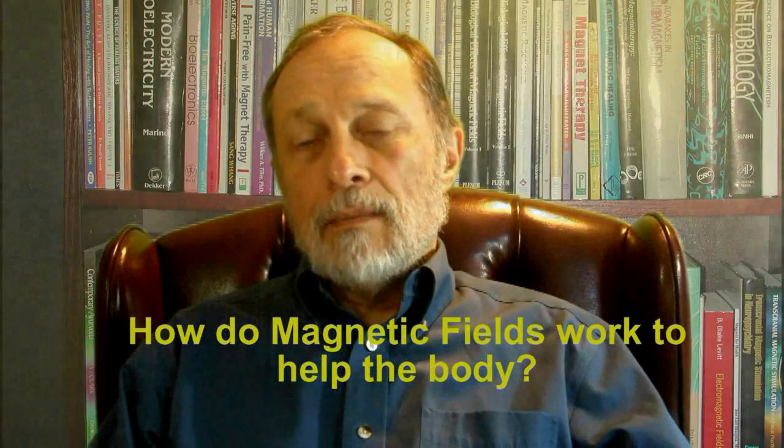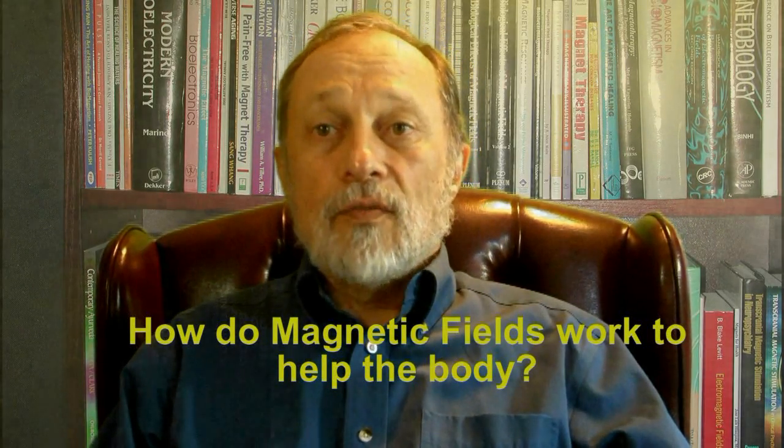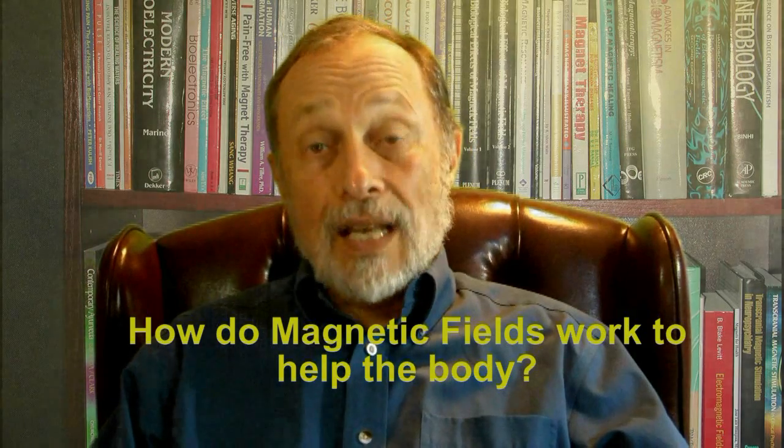How do magnetic fields work to help the body? In this video, I will explain some of the ways magnetic fields affect the body to help it heal itself. Magnetic fields act in basic and fundamental ways on molecules and tissues, so they can be helpful across a vast array of health conditions.